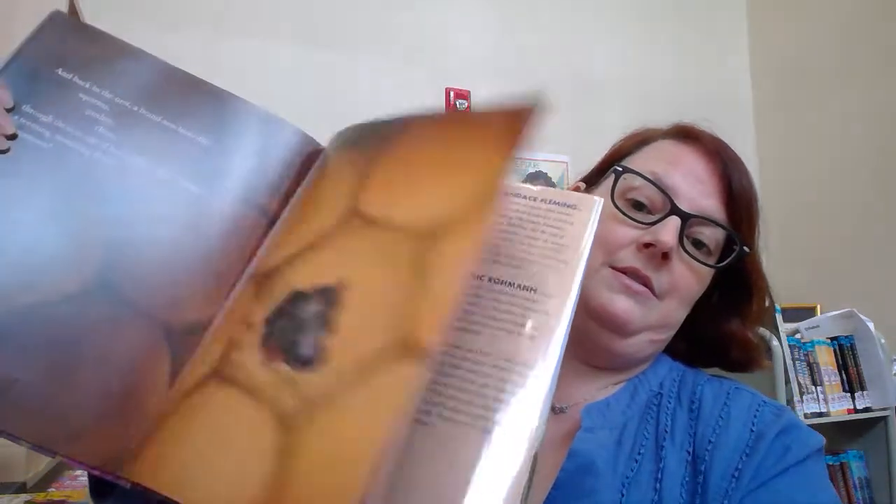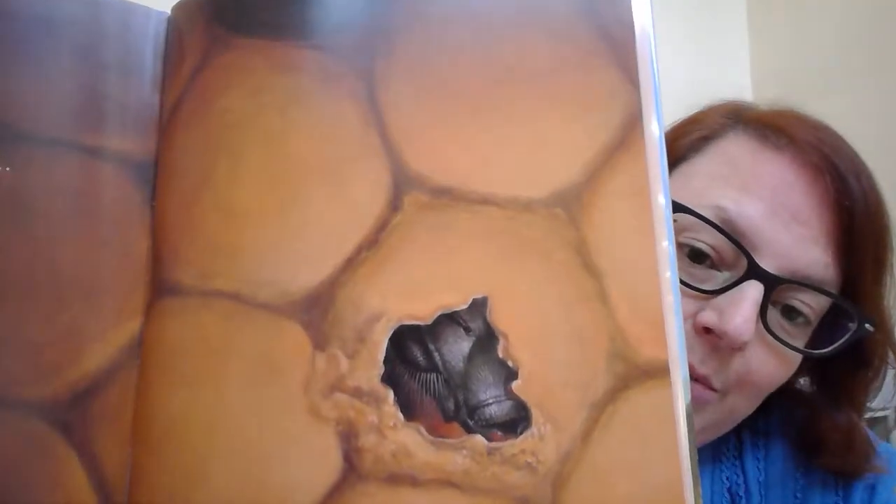So I thought I knew a lot about honeybees. I did not know as much as I thought I knew about honeybees, and this is really a beautiful, beautiful book about the life of a honeybee. So I hope you come check it out.